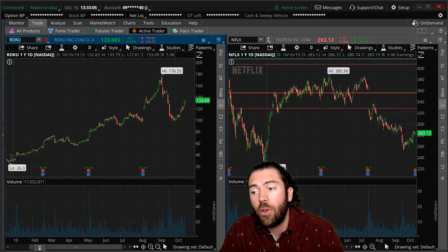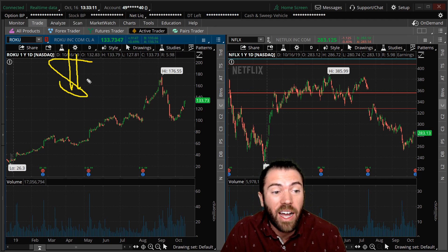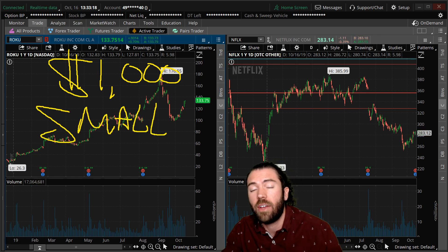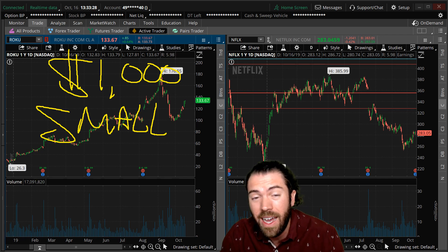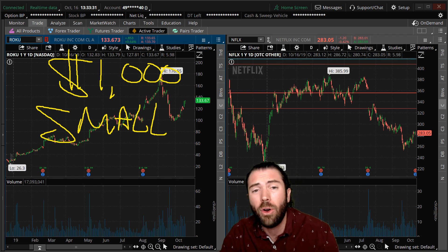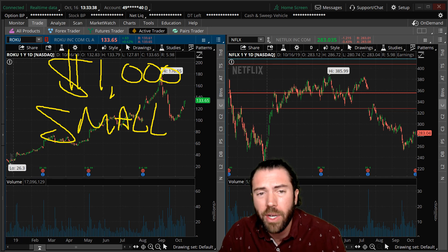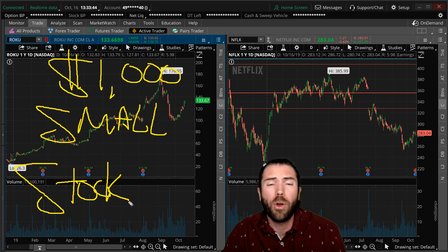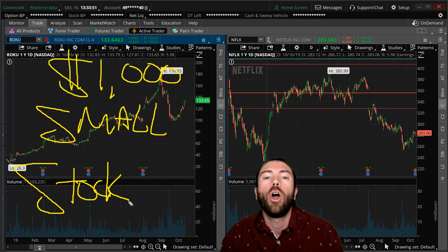Everyone, Lance here. I want to go over how you can trade and make money with a $1,000 account — even trading a small account. You can trade Netflix, Roku, Facebook, Apple, Micron, Nvidia — big stocks even with a small account. I don't want you touching penny stocks, Fitbit, GoPro, those junk names. And I don't even want you trading stock directly. How can you buy nine shares of Roku with $1,000 and make nine bucks when the stock goes up a dollar? No.